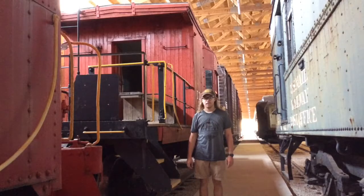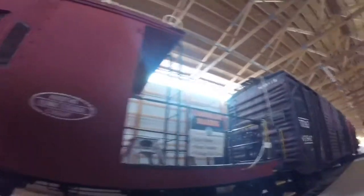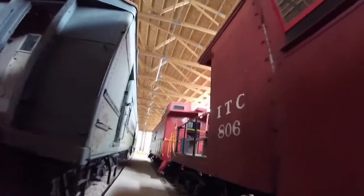This video is brought to you by the National Anthem. What you see right behind me is Illinois Terminal 806. Illinois Terminal 806 was built by the Illinois Traction Company in 1924 and is a transfer caboose.